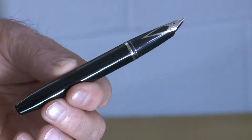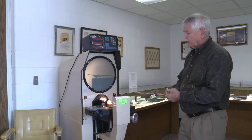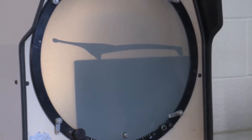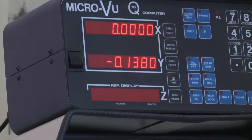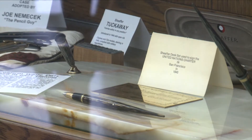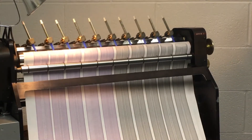Bernie McCauley was an engineer with Schaefer Pen for 40 years. Most of the parts that are in a fountain pen, ballpoint, or pencil are very small. And in order to be able to accurately measure those, we use a machine called a comparator. The Schaefer Pen Museum has displays of lots of pens made there and some of the machines which were used in the process.